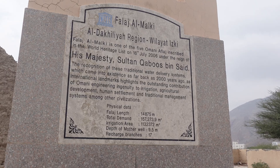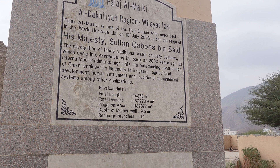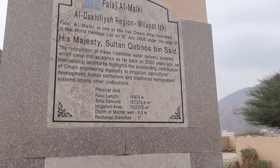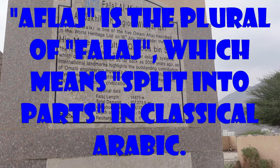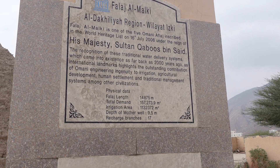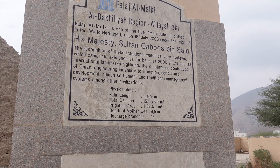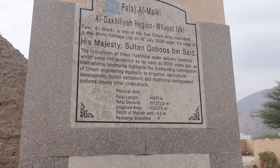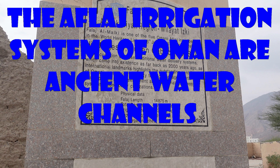Let me show you around a little bit. What it says here: Falaj al-Malki is one of the five Omani Aflaj inscribed in the World Heritage List on 16th July 2006, under the reign of His Majesty Sultan Qabuz Bin Said. The recognition of these traditional water delivery systems, which came into existence as far back as 2000 years ago, highlights the outstanding contribution of Omani engineering ingenuity to irrigation, agricultural development, human settlement, and traditional management systems, among other civilizations.